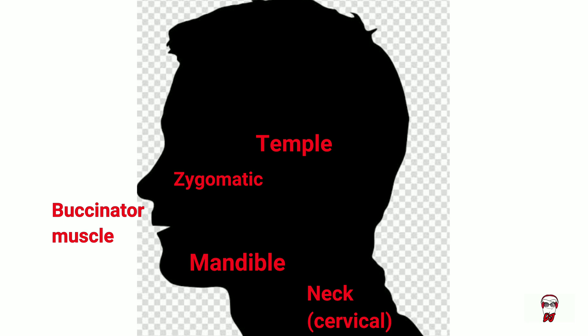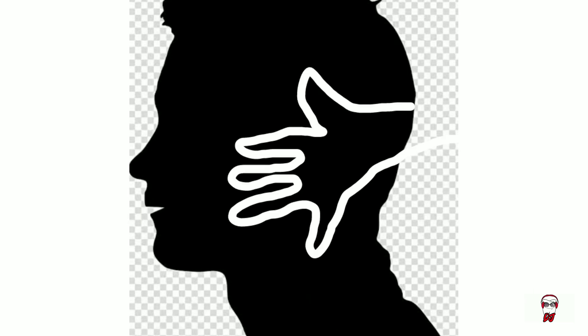Moving on to the branches of the facial nerve. First, let's look at a few anatomical features. This area over here is your temple. Right here is your zygomatic bone. Around your lips is the buccinator muscle. This is your lower jaw or the mandible, and this area is the neck, the cervical area. Now if you place your hand on your face with your thumb against your temple and your pinky on your neck, this will represent the pathway of the facial nerve branches.